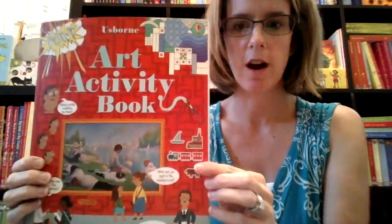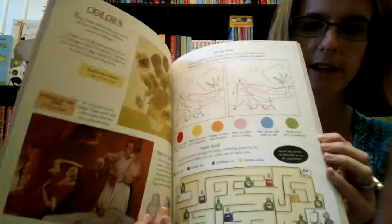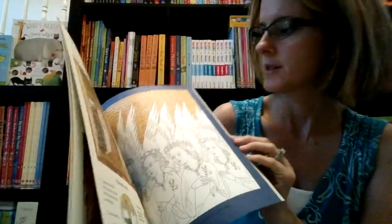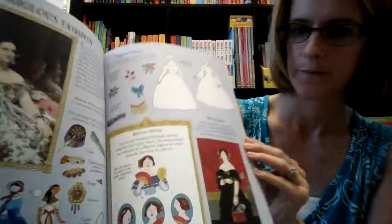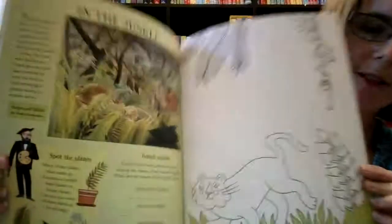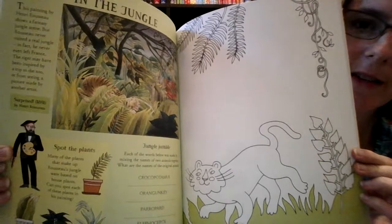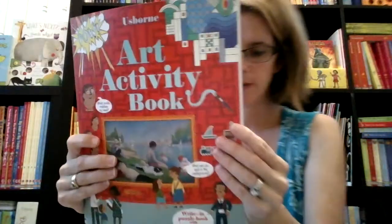Another new one is our Art Activity Book. This one is super fun and has lots of different art. You're going to learn about the art in here and then you're also going to replicate it. Here's a really good example: there's the picture on the left, you're going to learn about the artist, and then you're going to draw your own art on the right. Art Activity Book, that's $12.99.